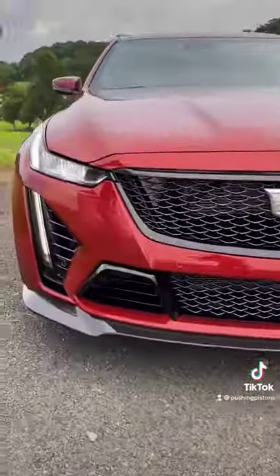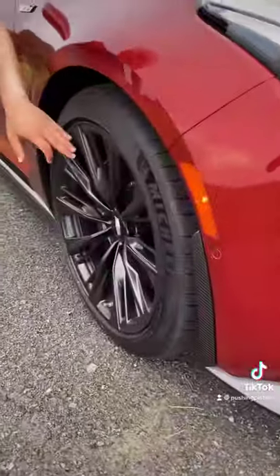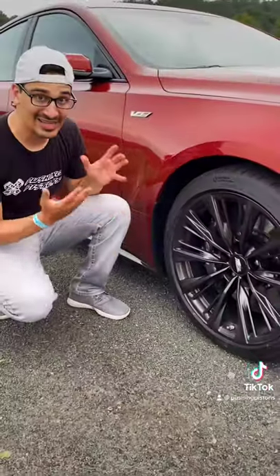It looks as mean as it sounds, with this aggressive front grille, LED lights which look like they're passing through the front bumper, 19-inch wheels, and the largest brakes ever put on a Cadillac.